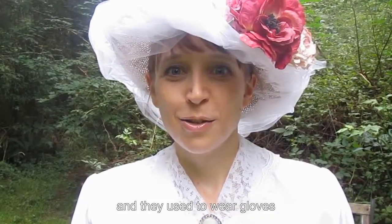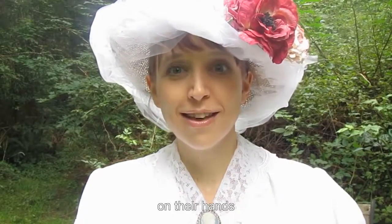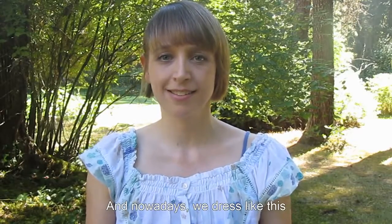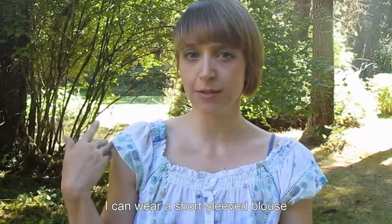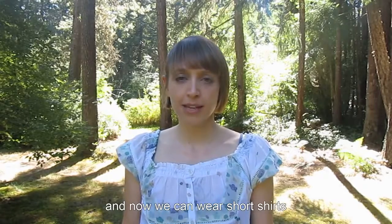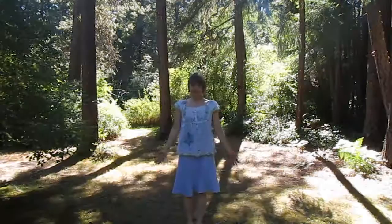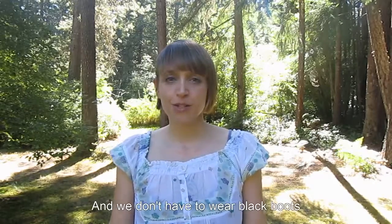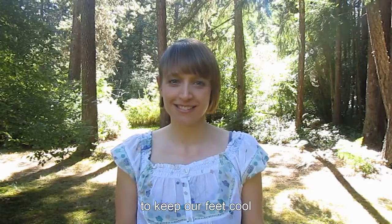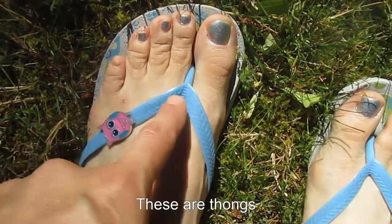And they used to wear gloves on their hands. And nowadays, how do women dress? Nowadays, we dress like this. I can wear a short-sleeved blouse. And now we can wear short skirts. And we don't have to wear black boots — we can wear shorts and thongs to keep our feet cool. These are thongs.